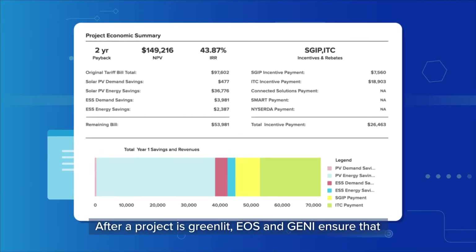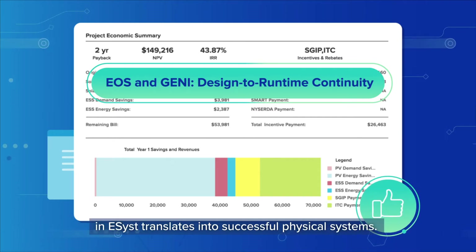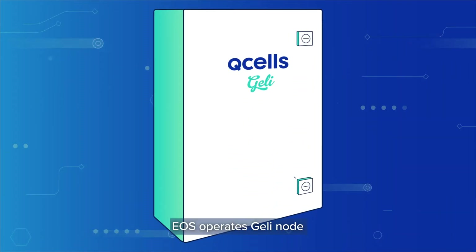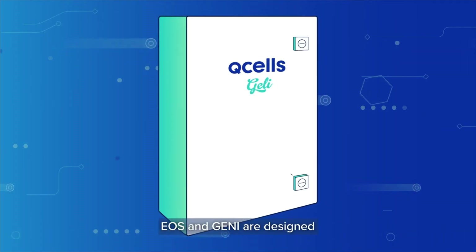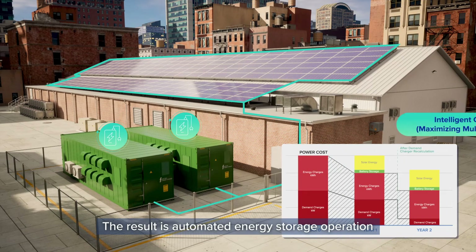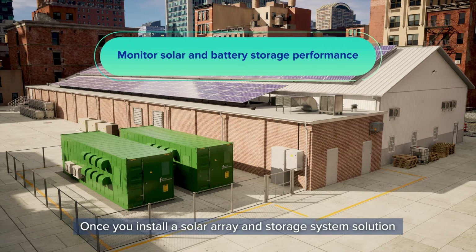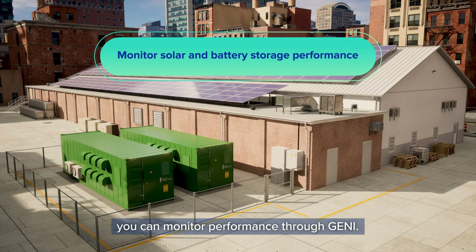After a project is greenlit, EOS and GENIE ensure that a project designed and analyzed in eSYST translates into successful physical systems. EOS operates the GELY node that controls the energy storage system. EOS and GENIE are designed with a level of software expertise that leads the industry, resulting in automated energy storage operation with optimal value stacking across a variety of energy storage systems. Once you install a solar array and storage system solution and configure it in EOS, you can monitor performance through GENIE.